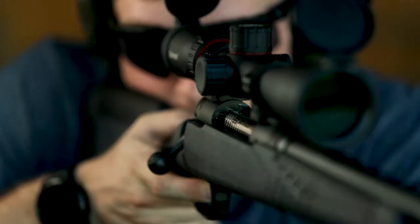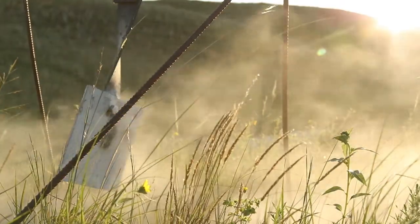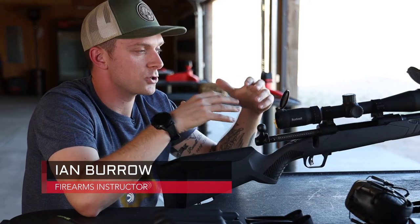Consistency equals accuracy. Your ability to be accurate — all that ties back into being comfortable. Being comfortable with the weapon, being comfortable with shooting, being comfortable with your environment and your surroundings.